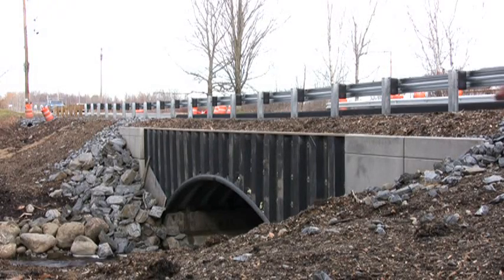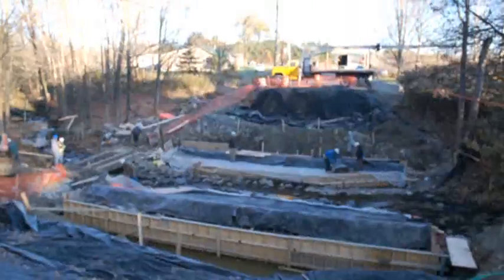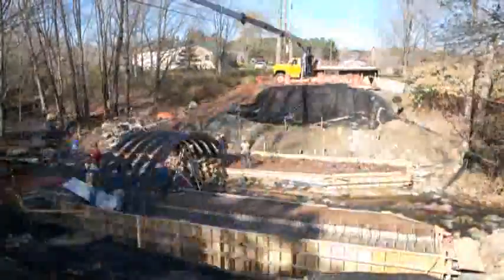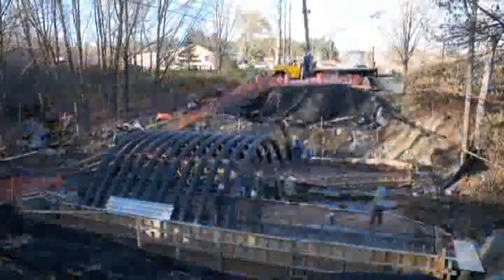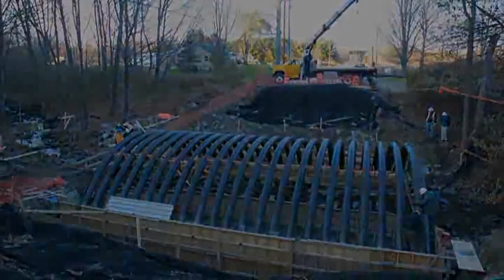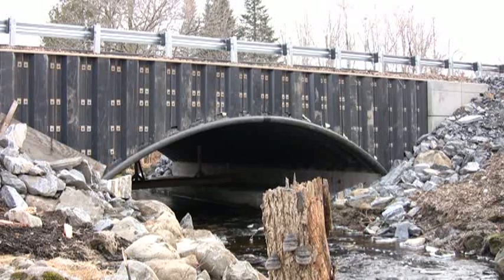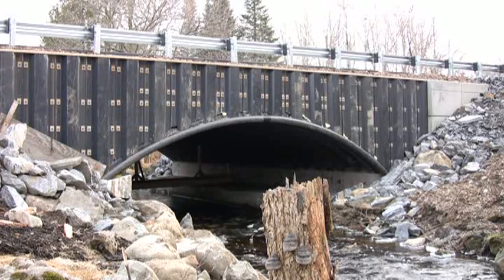Even though this bridge is the first of its kind, its installed cost was equivalent to that of a conventional bridge. With economies of scale, it is expected that the installed cost of the bridge will be less than conventional designs. This flexible design may be thought of as a faster, more durable, and more economical way to build a concrete bridge.